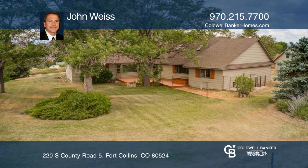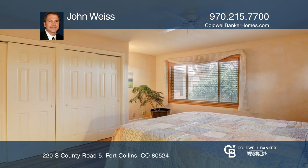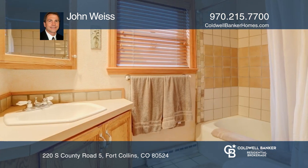This super cute in-town acreage home features a barn located conveniently close to downtown and no HOA. Enjoy sunrises and sunsets in this amazing three-bedroom, three-bathroom home on an acre.